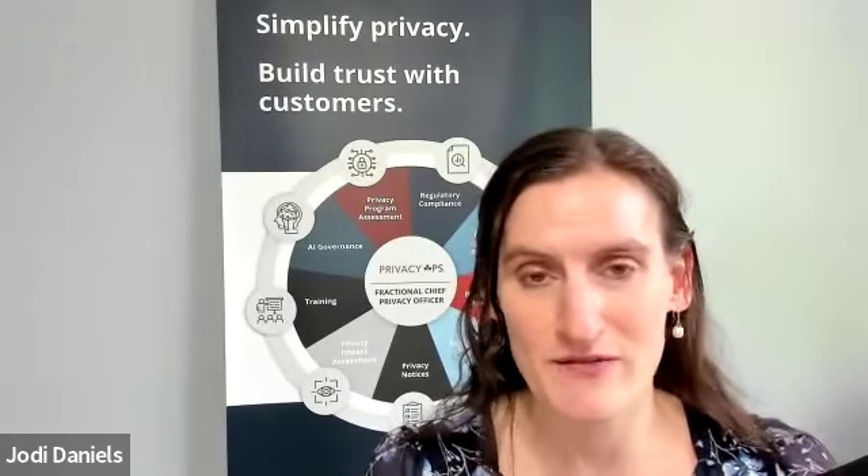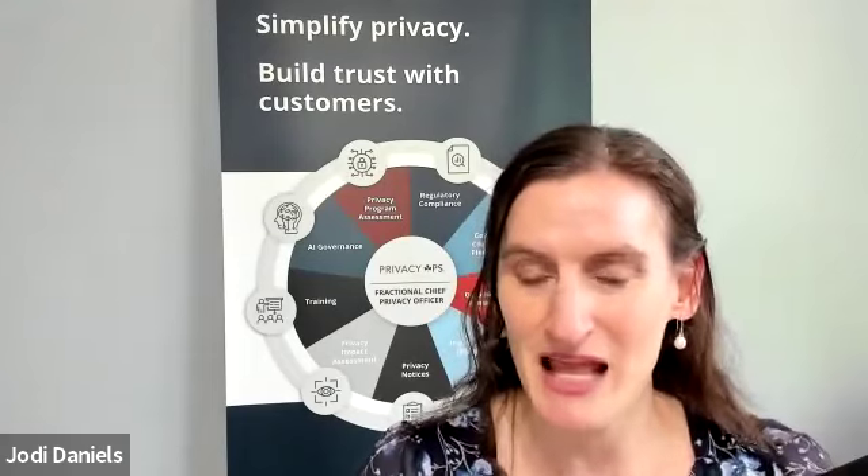At Red Clover Advisors, we help companies wherever they are on their privacy impact assessment journey. That might be helping create that policy, the process, the actual assessment template, conducting the privacy impact assessment, reviewing privacy impact assessments, or training the team.